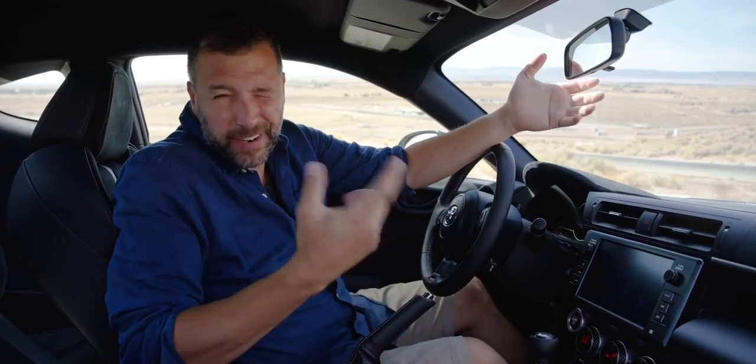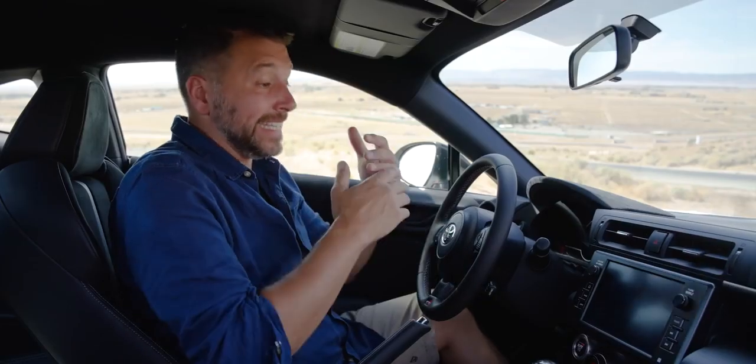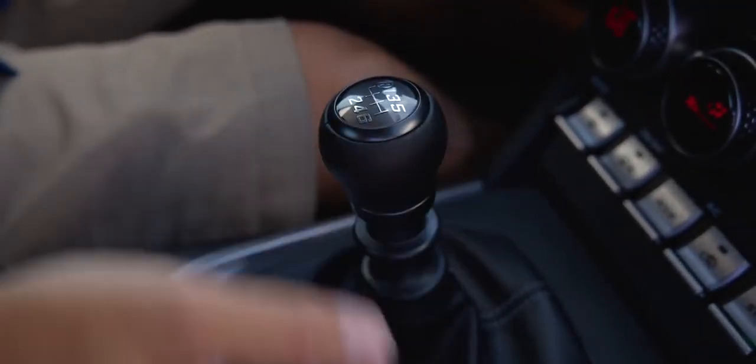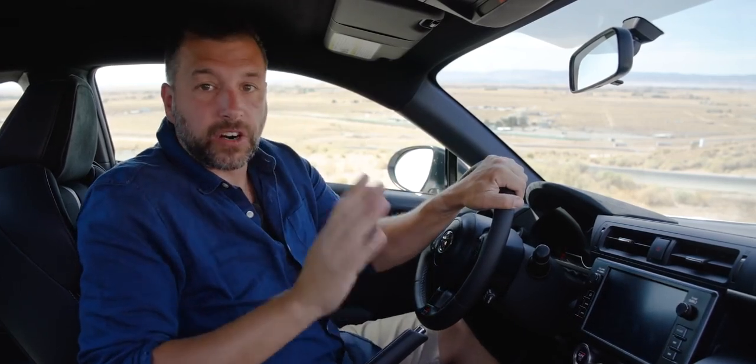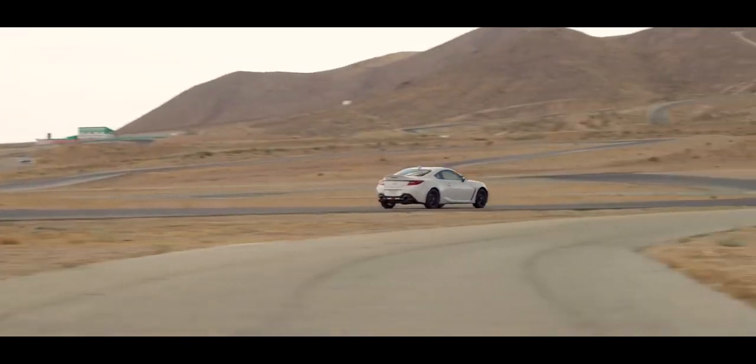Partially because it was even better than the 911 at being a sports car you could use every day. The 86 is the 944's spiritual successor, and the last generation had a bit of a problem — while it was amazing when you were pushing it, it was irritating to live with. This new one fixes every single one of those problems. The interior no longer looks like Toyota and Subaru were having an argument while designing it. It's nice in here. The stereo actually sounds good, and it's now possible to engage the clutch smoothly. This may not be the world's best car, but it's a perfect 86. The 86 has come way closer to the GTI's everyday livability — and with all of the Miata's handling. In fact, more of it.